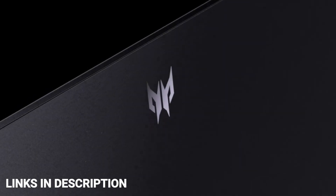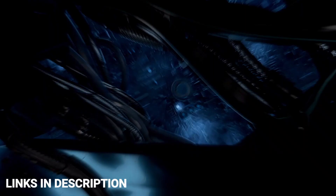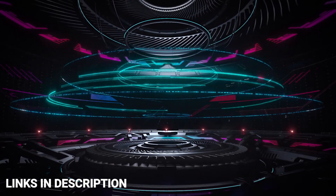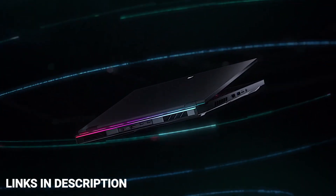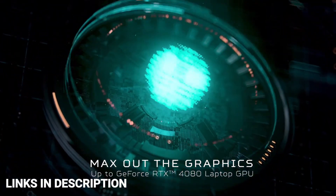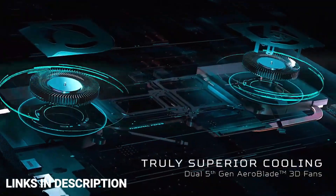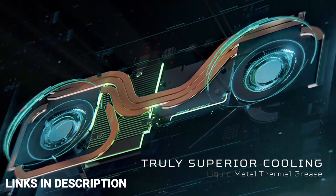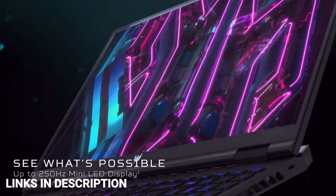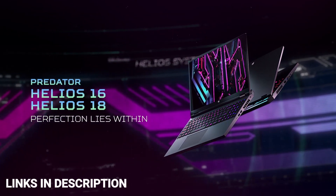Along with the new processors and GPUs, the Helios 18 will support up to 32GB of DDR5 4800MHz RAM and up to 2TB of PCIe Gen 4 NVMe SSD storage. The Helios 18 will come with three display options: a QHD panel at 165Hz or 240Hz, or a mini-LED panel at 250Hz with 100% DCI-P3 color coverage and peak brightness over 1000 nits. There will also be an entry-level Full HD display at 165Hz, which is very affordable and the recommended option.